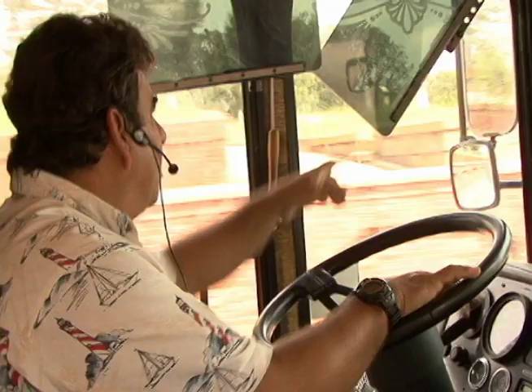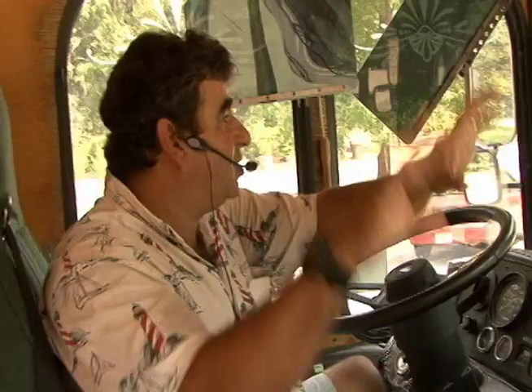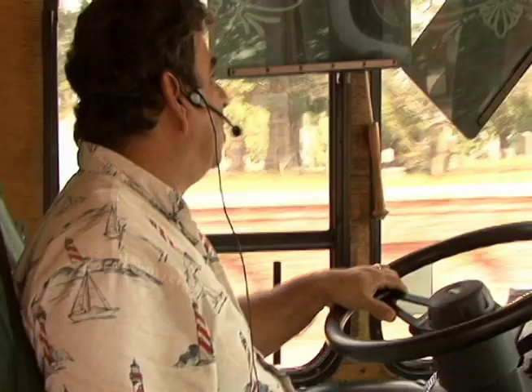And actually right there is where all the Confederate soldiers are buried. I used to drive tour buses for many years, and this is one of the nicest jobs that I think I ever had, just working with the public. I really enjoyed it. Every day is just a different atmosphere, different people, and I hope they come back.